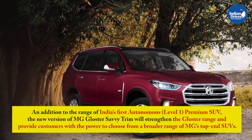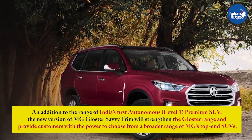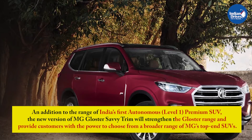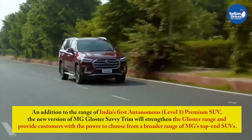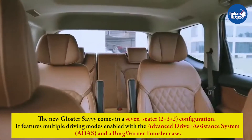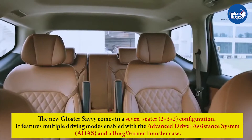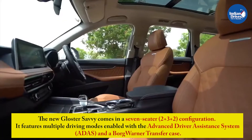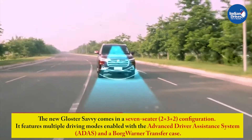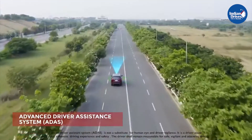An addition to the range of India's first autonomous Level 1 premium SUV, the new MG Gloster Savvy trim will strengthen the Gloster range and provide customers the power to choose from a broader range of MG's top-end SUVs. The new Gloster Savvy comes in a 7-seater 2-plus-3-plus-2 configuration and features multiple driving modes enabled with Advanced Driver Assistance System and a Borg-Warner transfer case aiding its off-roading abilities.